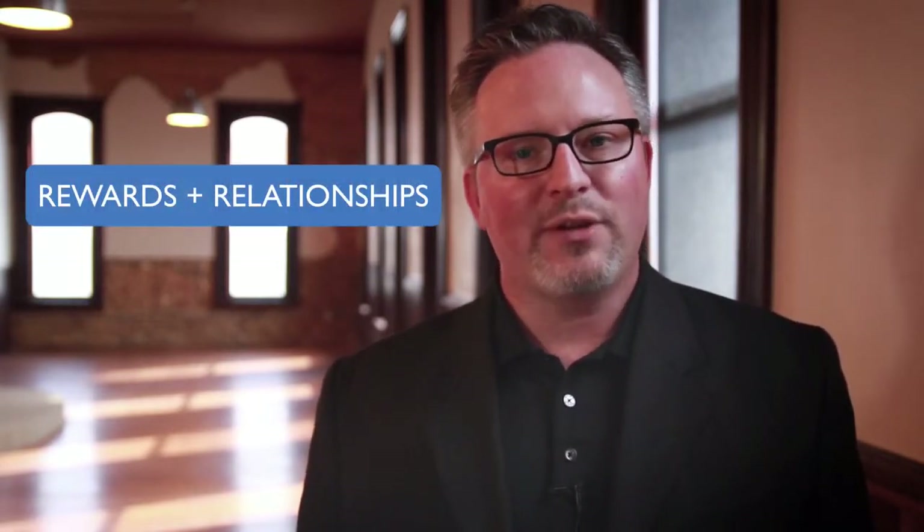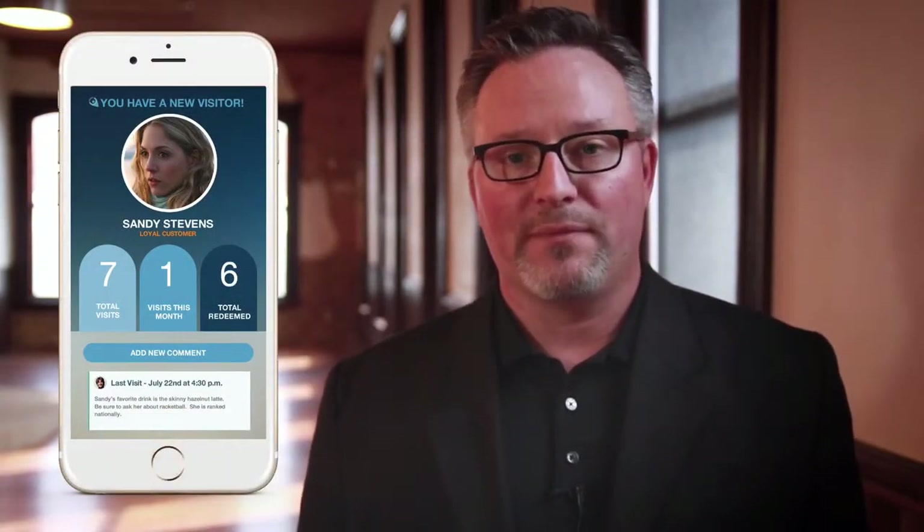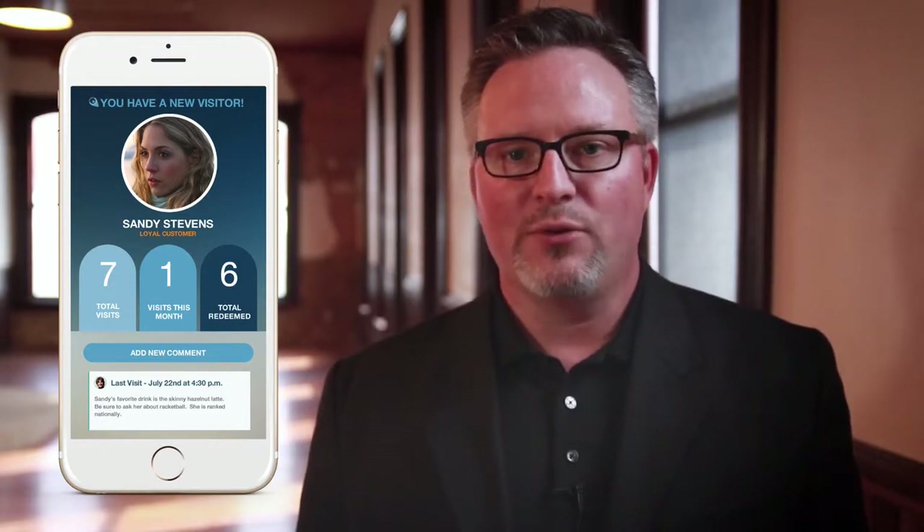The beauty of Beacon is we merge rewards with relationships. Every time a customer comes within proximity to your Beacon, you send a text message with their profile. When you click on that link, you know the customer's name and you can greet them.